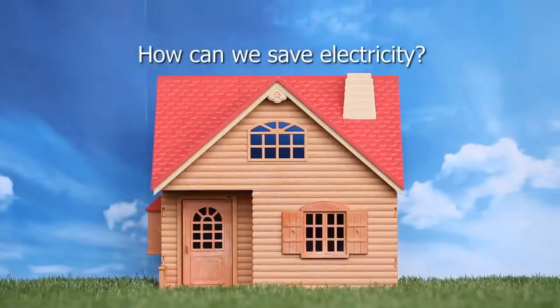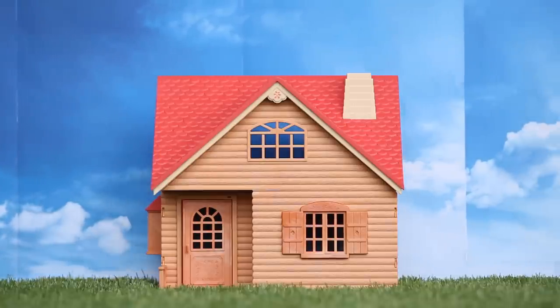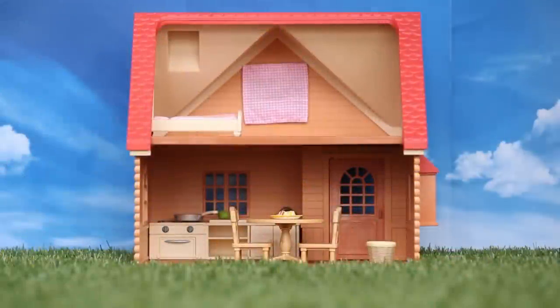How can we save electricity? There are many ways for us to conserve electricity in our own homes. Here are some tips which we can start practicing today.